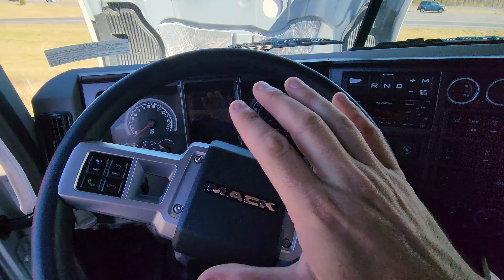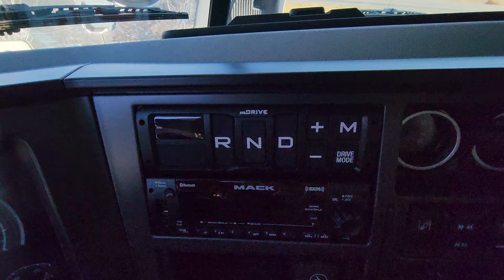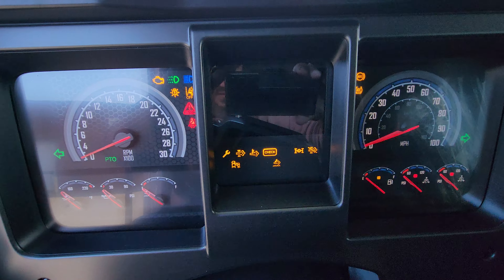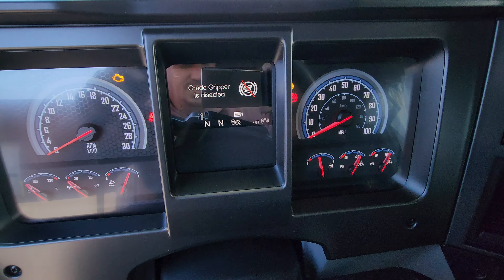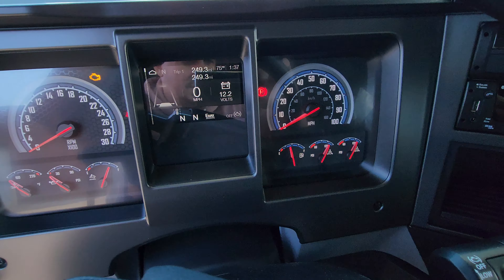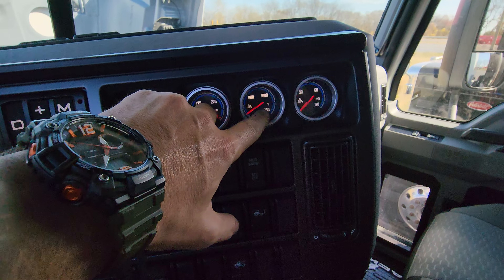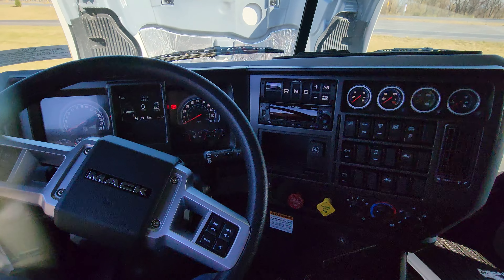The whole panel layout has this classic vibe to it. It does have the i-Shift — they call it the M-Drive for the Mack, but it's the same thing. Let me start up the gauges so you can see. You've got the good old-school gauges — it's not digital. You have a small screen right here, but everything else is real gauges. Over there you've got your turbo, gear temps, exhaust temp, air application — all that stuff.